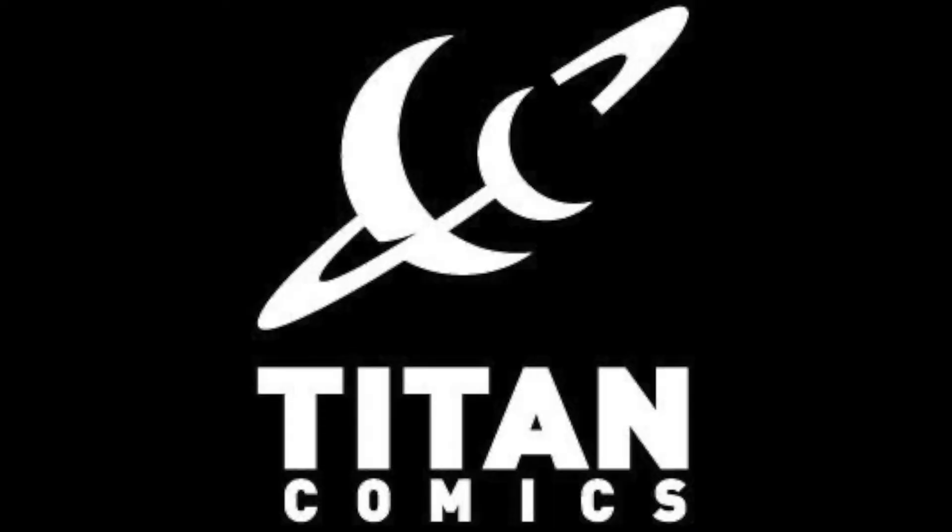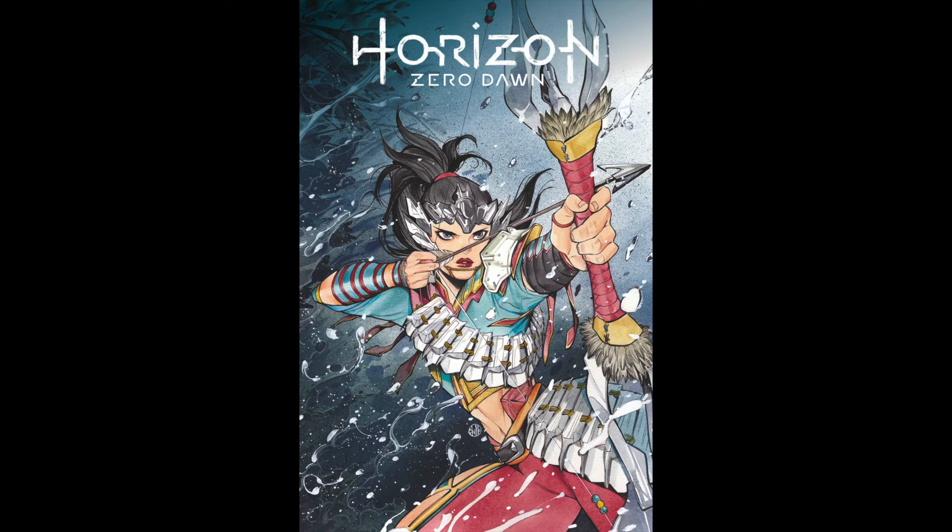Speaking of companies I don't really talk about — Titan Comics. I just have one comic from them that I'm actually going to be picking up, and that's Horizon Zero Dawn, going with the Peach Momoko cover on this one. This is issue number three for the series.